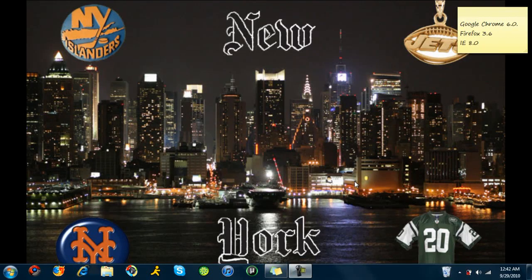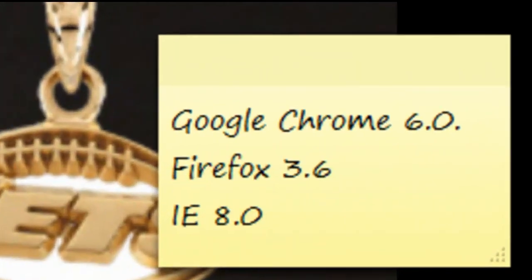Hello everybody, I'm Gwendo2024, and today we're going to be doing a browser comparison, or otherwise it looks like Browser Wars. We're going to be comparing Google Chrome, Firefox, and Internet Explorer.